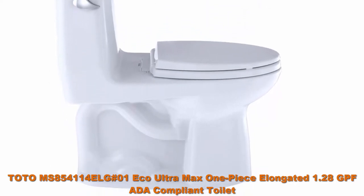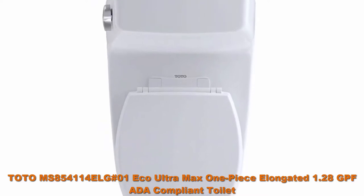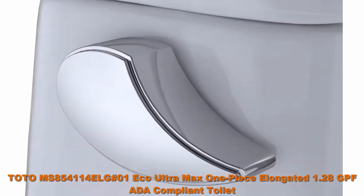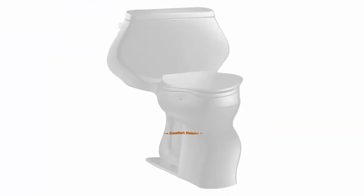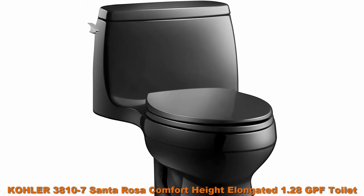ADA, WaterSense, CALGreen, and CEC compliant. Also noted: TOTO MS920CEMFG — a 1.28 GPF / 0.9 GPF Washlet with integrated toilet, G400, cotton white.